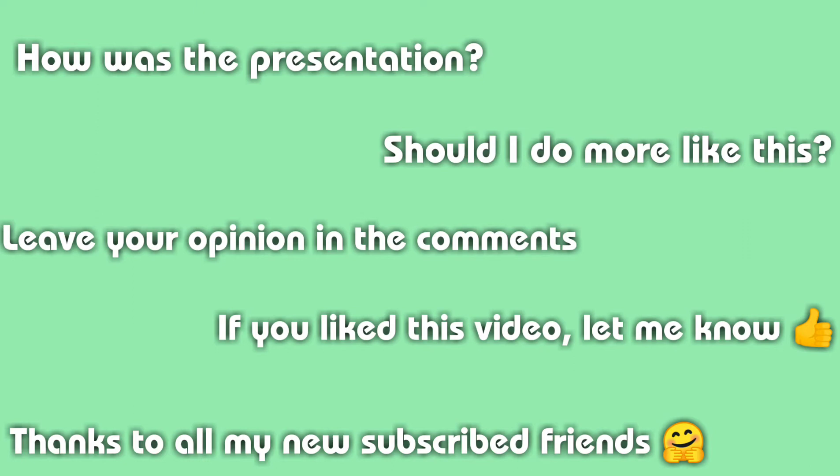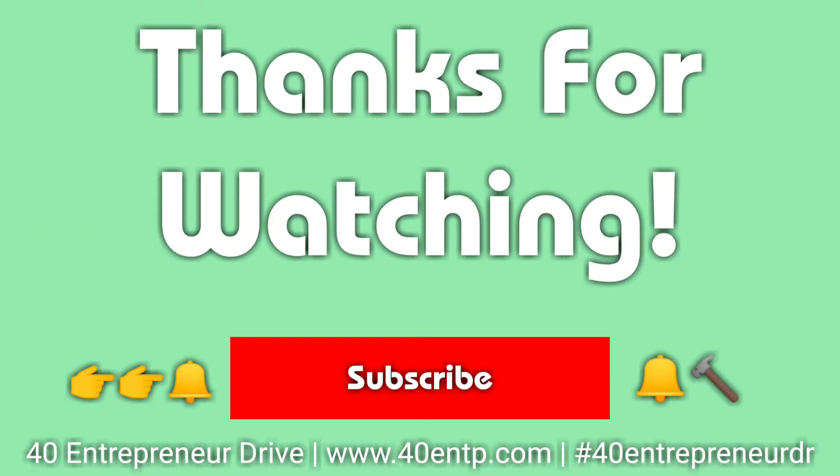Thank you for watching and listening to this presentation. This was done in a slideshow form and I'm doing the voice narration — there will be images to accompany this. Let me know what you think about this particular format compared to my other videos. If you haven't done so already, please like and share this video with someone who would find it beneficial. If you found this information valuable and useful, please consider subscribing and hitting the notification bell so you'll be the first to know next time I upload or go live. This is Kenya with 40 Entrepreneur Drive — I appreciate you watching, and I'll see you on the next round. Bye!